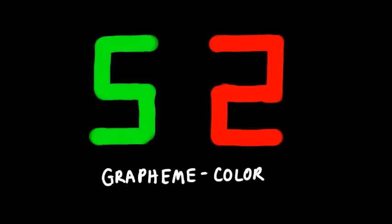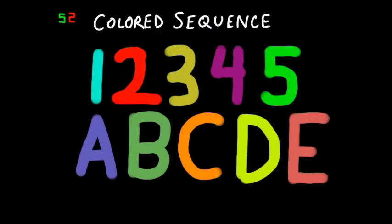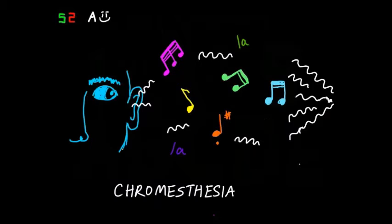There are at least 60 forms of synesthesia. There's grapheme-color synesthesia — the association of colors with letters and numbers, like the test at the beginning of this video. There's also color-sequence synesthesia, the association of sequences and series of information with patterns of colors. We can also have chromesthesia, a form of synesthesia where you can literally see the color of music or sounds in the air.